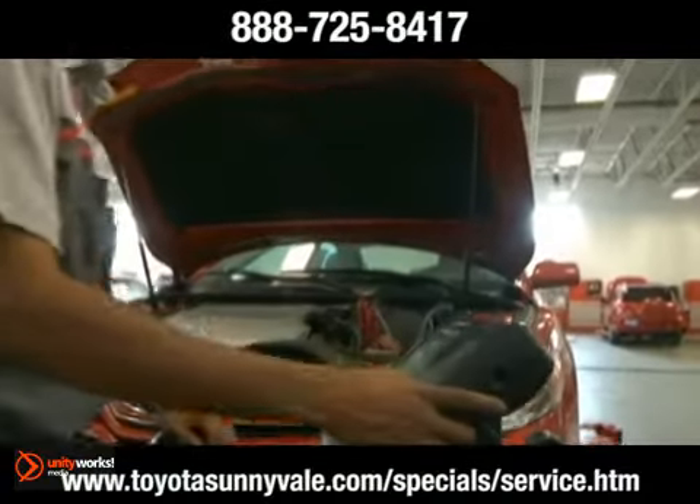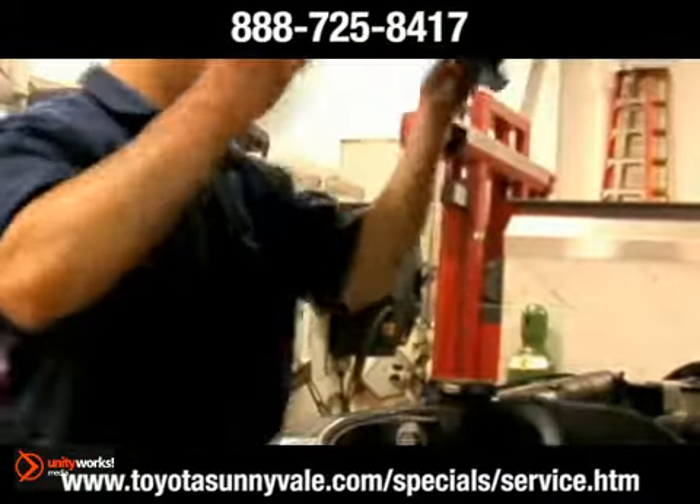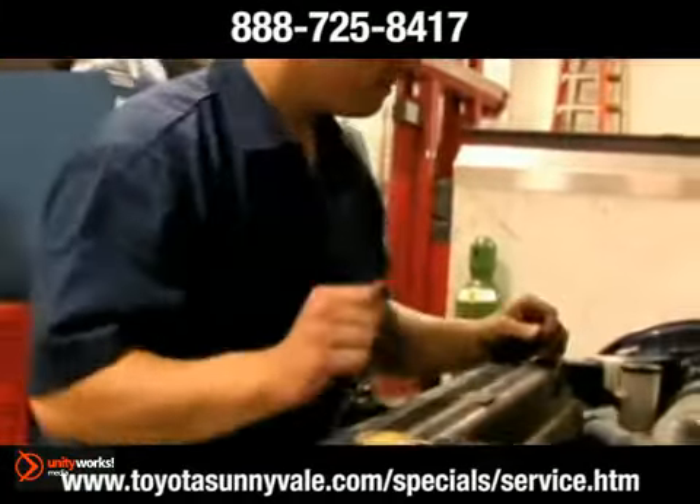In fact, only 30% of all batteries actually reach their 48-month life expectancy. Regular battery maintenance can help extend the life of your battery and increase its performance.